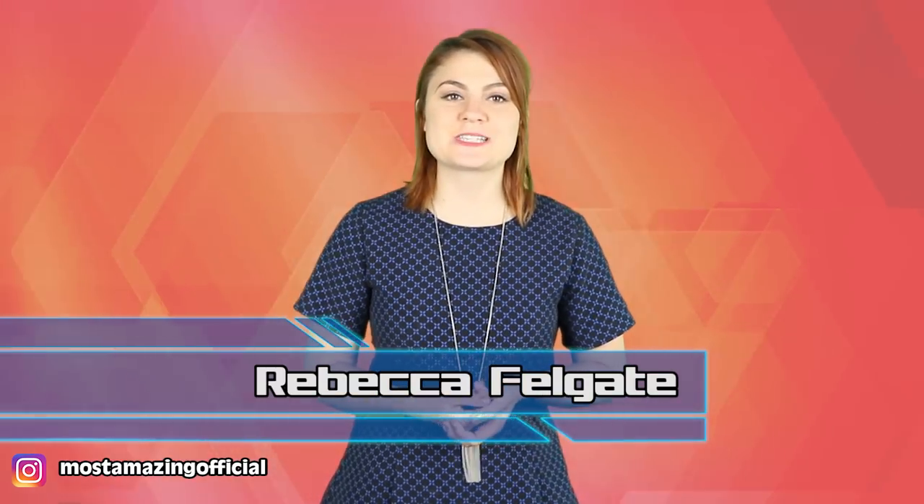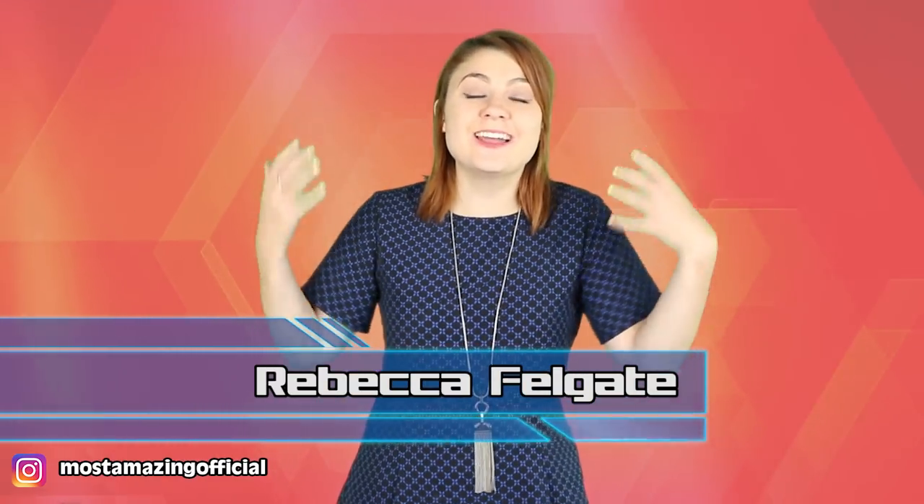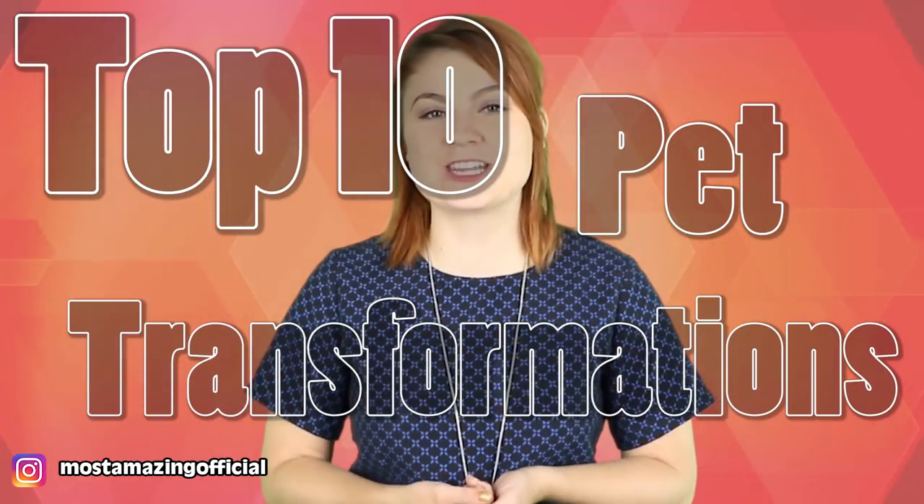Hello and welcome back to Most Amazing Top 10. I am Rebecca Felgate and I love animals. Today we are talking about the Top 10 Pet Transformations. I am not condoning any of the looks on this list except for number one, but this is what people have been doing to give their pets a makeover. My question is though, do pets really need a makeover? We'll see.